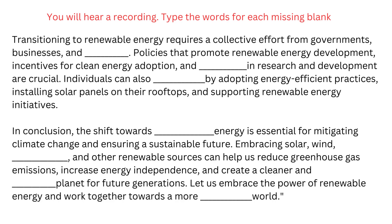Transitioning to renewable energy requires a collective effort from governments, businesses, and individuals. Policies that promote renewable energy development, incentives for clean energy adoption, and investments in research and development are crucial.